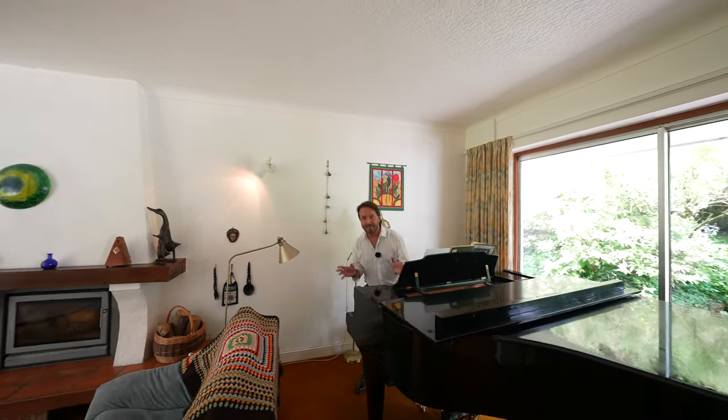So then, if this looks like your ideal home, why not give us a call in the office and we'll arrange a viewing for you.